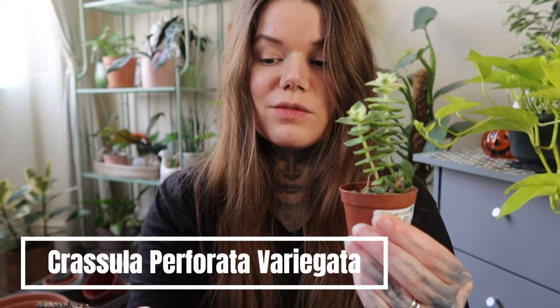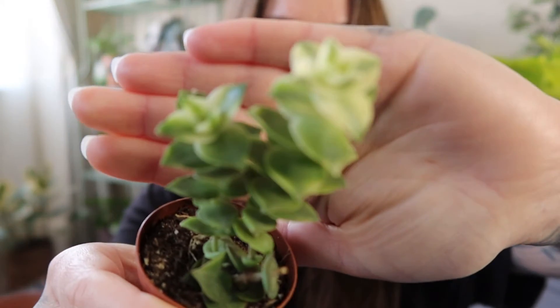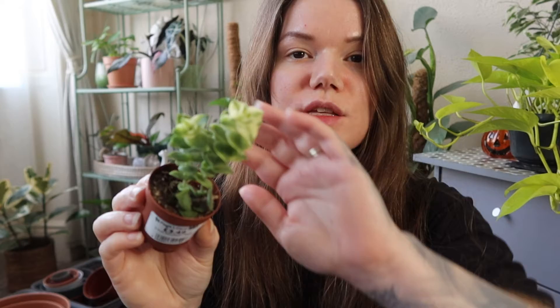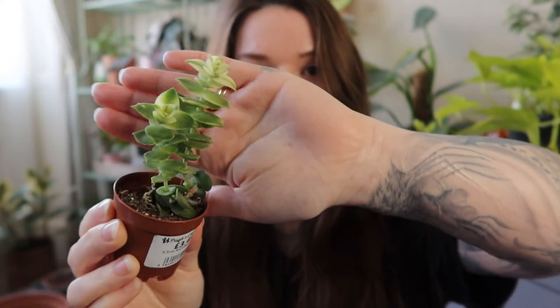This next one is a Crassula perforata variegata, or it's much easier to say its common name which is string of buttons, and this is a variegated version. How pretty is that! I'm going to be putting this one in my little succulent bowl. This place I went to had loads of different variegated succulents. I don't think I've ever owned a string of buttons before, but I like it — it's got more of a pointy leaf shape compared to the Crassula ovata, but I think it's really cute.